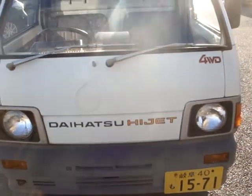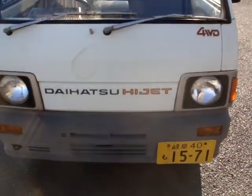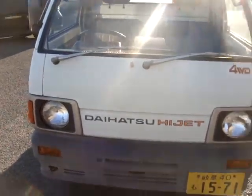Hi, this is Cars to the World. This is a 1989 Daihatsu Hi-Jet, four-wheel drive, 550 cc, manual transmission with a gas engine.